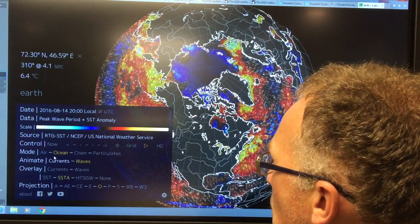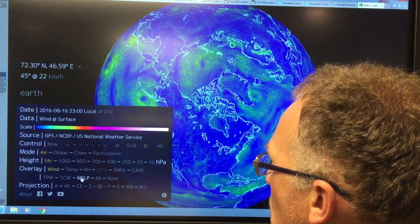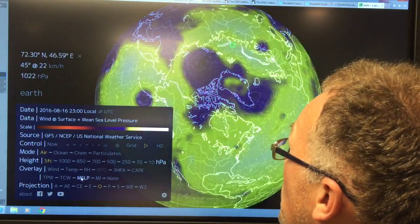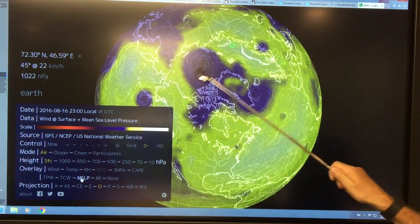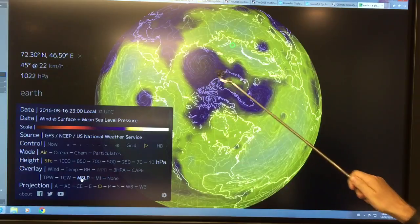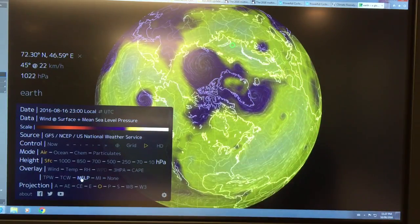Going back to mean sea level pressure, you can see there's a small cyclone here, our large cyclone going through the Arctic basin, and another cyclone here — multiple low pressure areas.